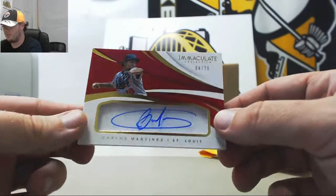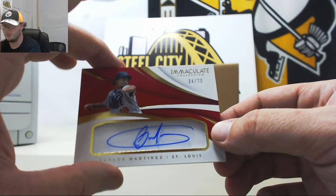And we'll finish it off with another Cardinal — Carlos Martinez signature, number 4 of 70.